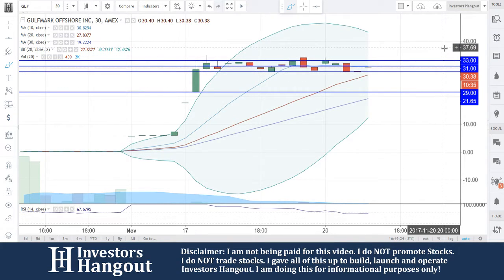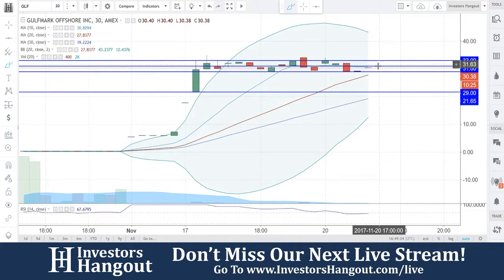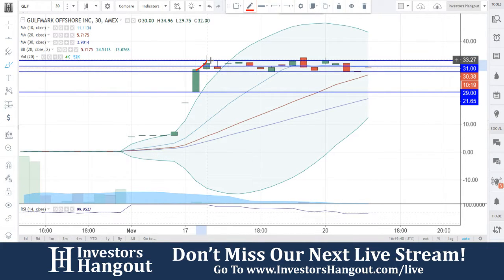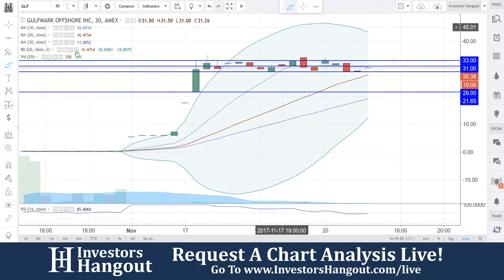Right now what we're watching for is for it to stabilize around this level where we're currently at — at $29. Watch for this to stabilize right here. You guys are inside a channel right now, currently between $29 and $33. It's been pretty steady here over the last few hours of trading. Each candle represents 30 minutes, so every 30 minutes you can see what's going on.